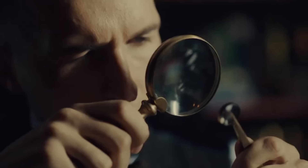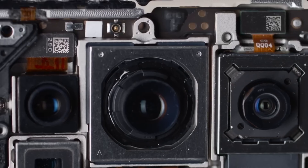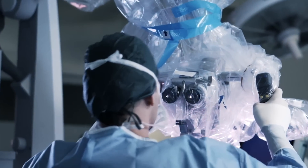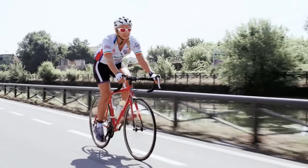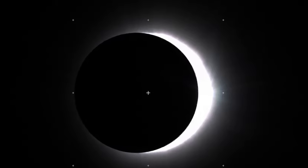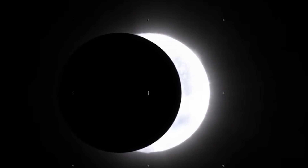ZEISS is a 175-year-old company and the first product was actually optical — it was a microscope. So right from there, ZEISS is known for its optics quality. They have invented many products in optical applications: microscopes, surgical microscopes, lenses, sports optics, binoculars. Even the lenses sent to space were from ZEISS. So that's a very long history of ZEISS in optics, very well known for optics quality.